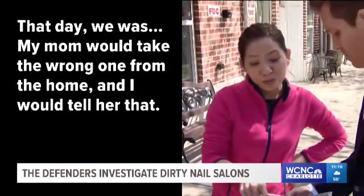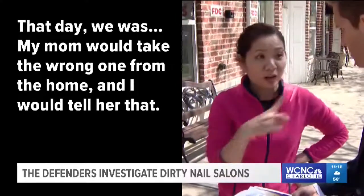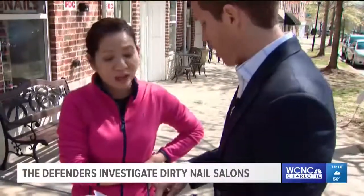My mom would take the wrong one from the home and I would tell her that. Your mom brought the wrong cleaner in? Yeah.